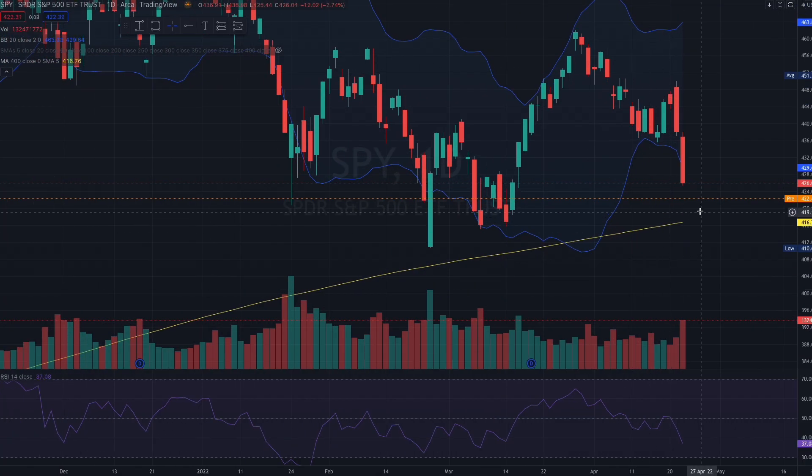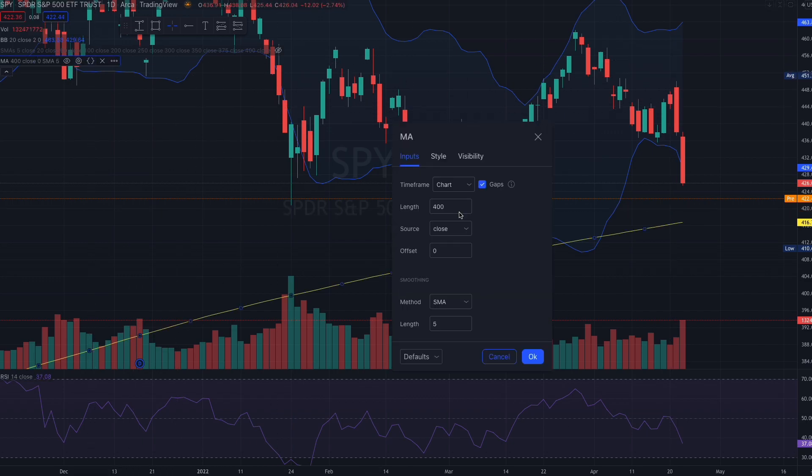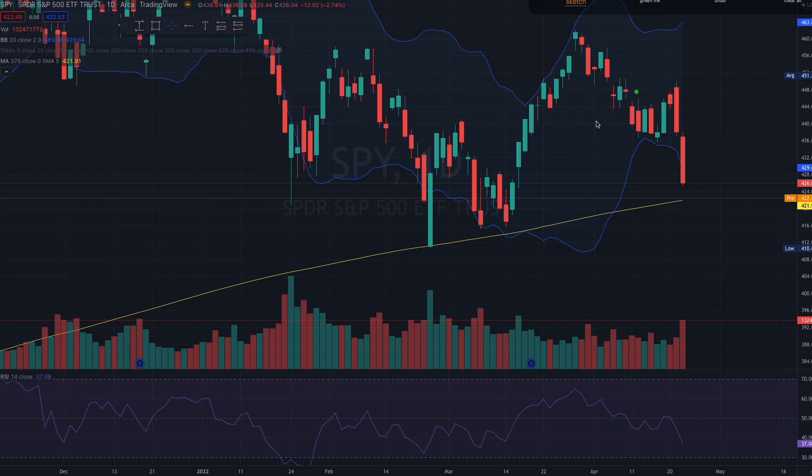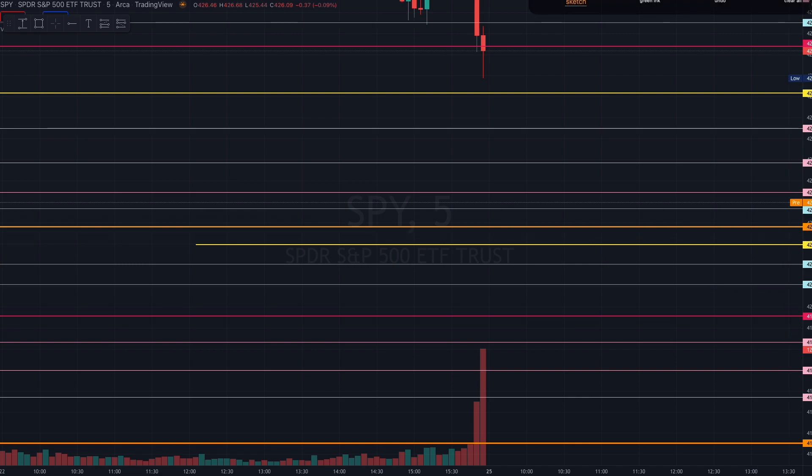On top of all our other major levels — will we get there? Will there still be continued selling? The next level we could be looking at for a possible bounce goes back to 375, because that's where we previously bounced. Pre-market we are right at 422, and this level here is about 421.91 — close to 422. I've also indicated this as an orange level on the five-minute chart at 421.